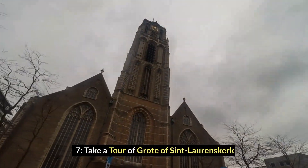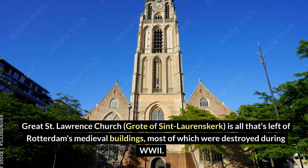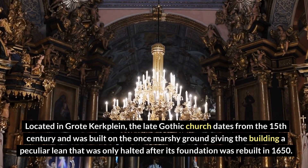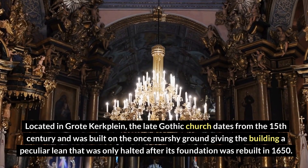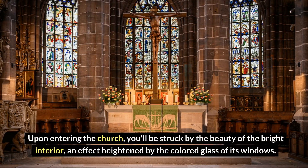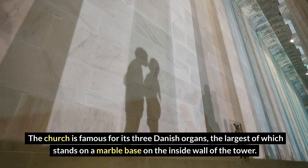Number 7: Take a tour of Grote of St. Laurenskerk. Great St. Lawrence Church, Grote of St. Laurenskerk, is all that's left of Rotterdam's medieval buildings, most of which were destroyed during World War II. Located in Grotekerkplein, this late Gothic church dates from the 15th century and was built on once marshy ground, giving the building a peculiar lean that was only halted after its foundation was rebuilt in 1650. It was heavily damaged in bombings but was fully restored after the war. Upon entering the church, you'll be struck by the beauty of the bright interior, heightened by the colored glass of its windows. The church is famous for its three Danish organs, the largest of which stands on a marble base on the inside wall of the tower.